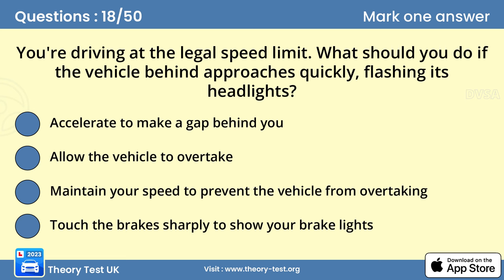Question 18: You're driving at the legal speed limit. What should you do if the vehicle behind approaches quickly, flashing its headlights? Answer D: Allow the vehicle to overtake. Don't enforce the speed limit by blocking another vehicle's progress. This will only lead to the other driver becoming more frustrated. Allow the other vehicle to pass when you can do so safely.